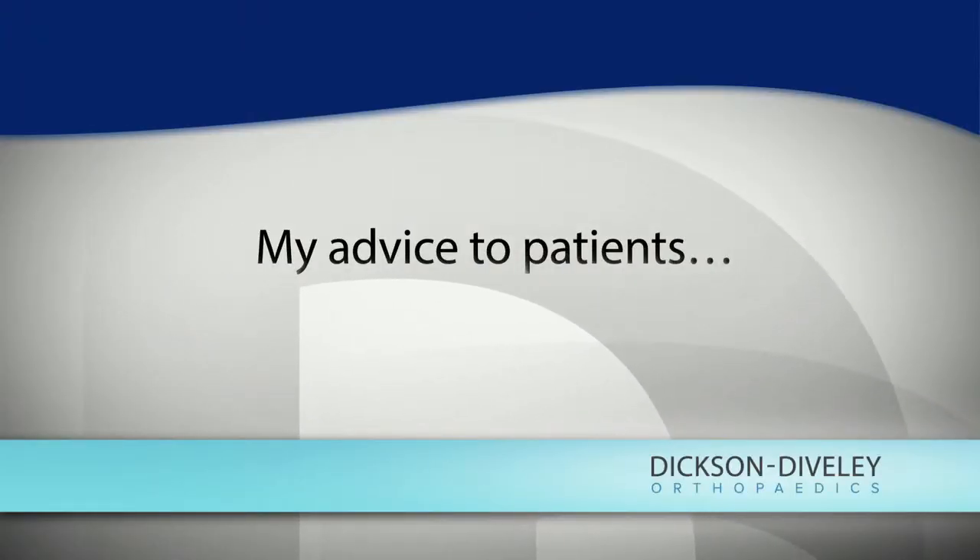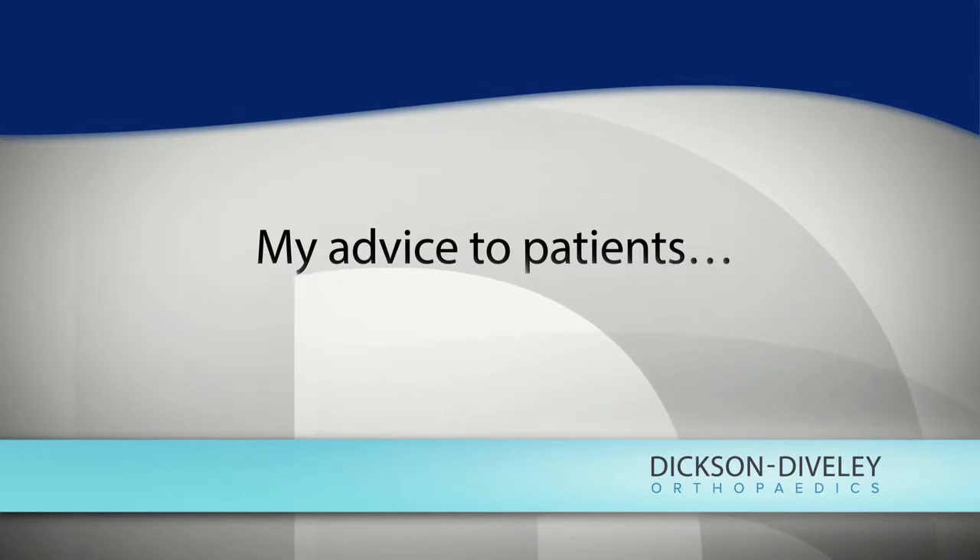The advice I offer a patient who has an Achilles tendon rupture is to know your expectations of what you want to get back to doing. If you have a more sedentary lifestyle and this happened because you just missed a step and you're not active in sports, conservative treatment is a very reasonable option, with lower risk of infection or complications from anesthesia.